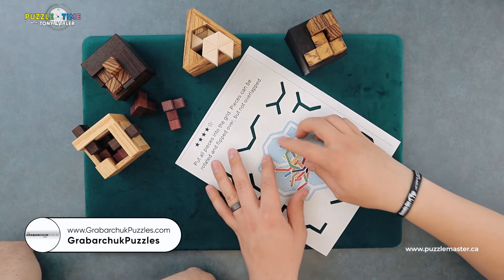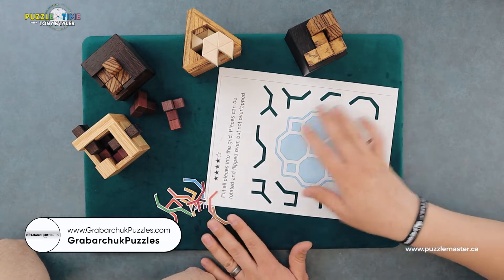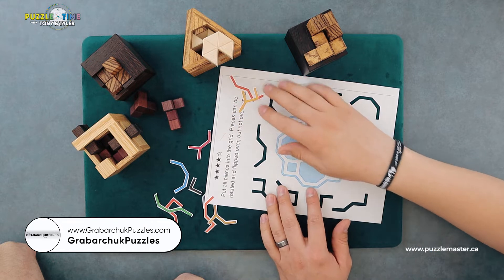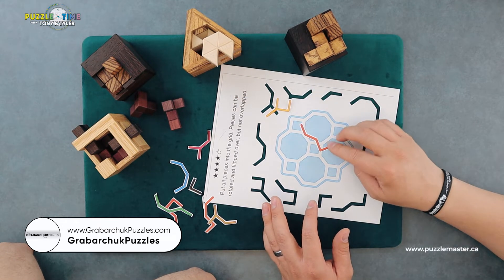Gribarchuk. So this is the Gribarchuk family out of one of their puzzle books. We're just going to try to do this puzzle. Tony, you cut it out here with an X-Acto knife before we shot, and you literally just put all the pieces into the grid. Pieces can be rotated and flipped over, but not overlapped. We're just going to try really quick to do this and see how it fits in here.